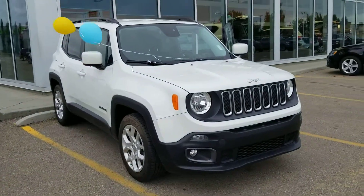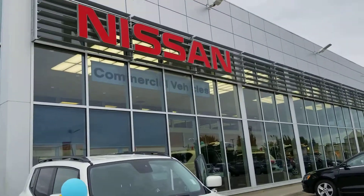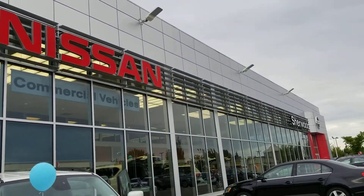Well guys, that's it for now. Thank you for contacting Sherwood Nissan. It's Salomon, and I look forward to hearing from you soon. Take care.